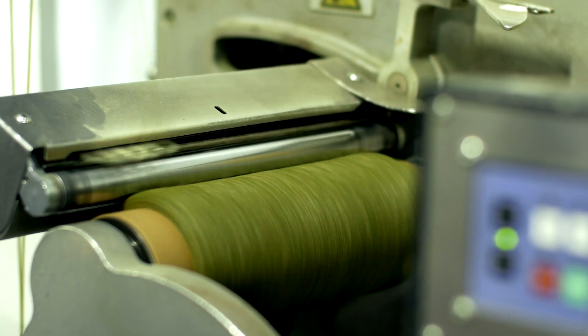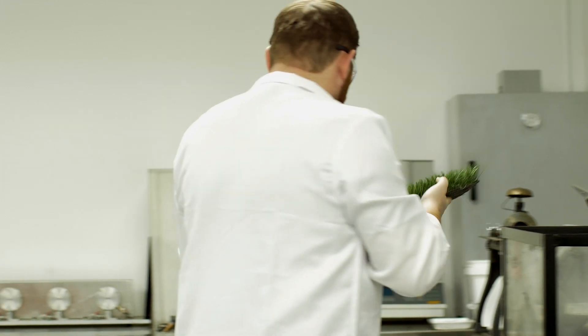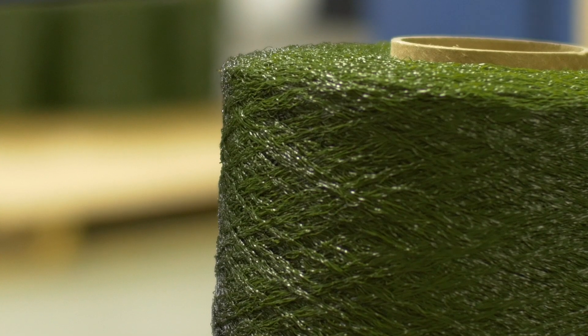Our vertically integrated manufacturing process means we have complete quality control over every aspect of production, from yarn to yard.